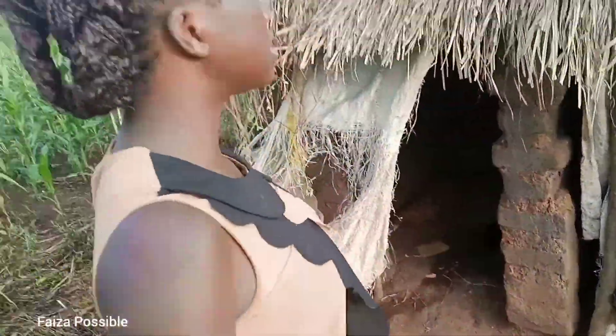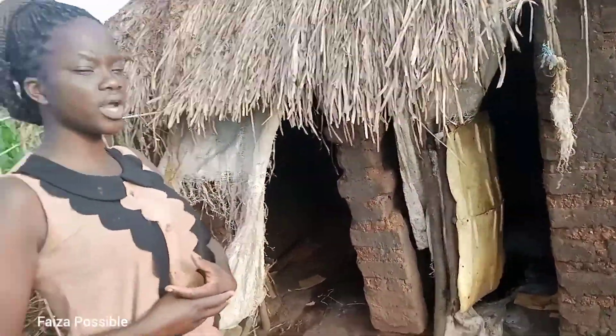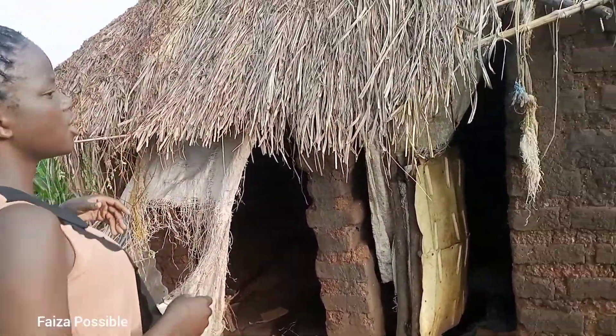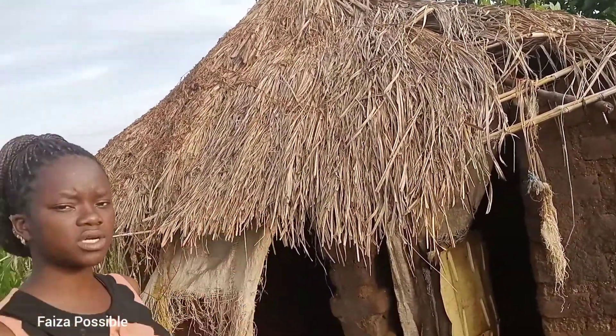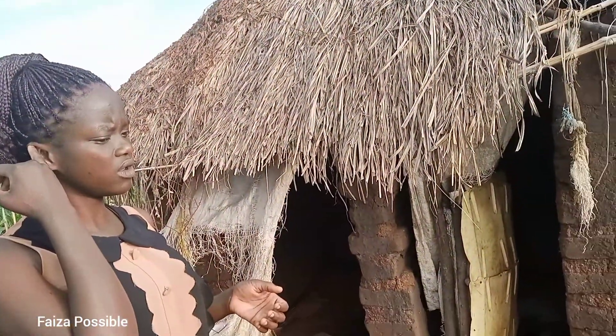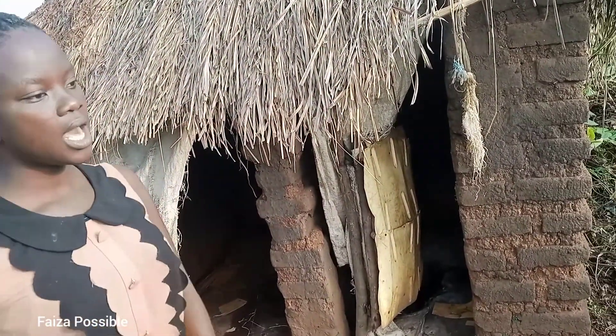In most cases it's made of mud, but this one was actually made of bricks, and then with a hat on top. Some do not have covers, but here we have one. This is how it looks, and we have some gardens around.